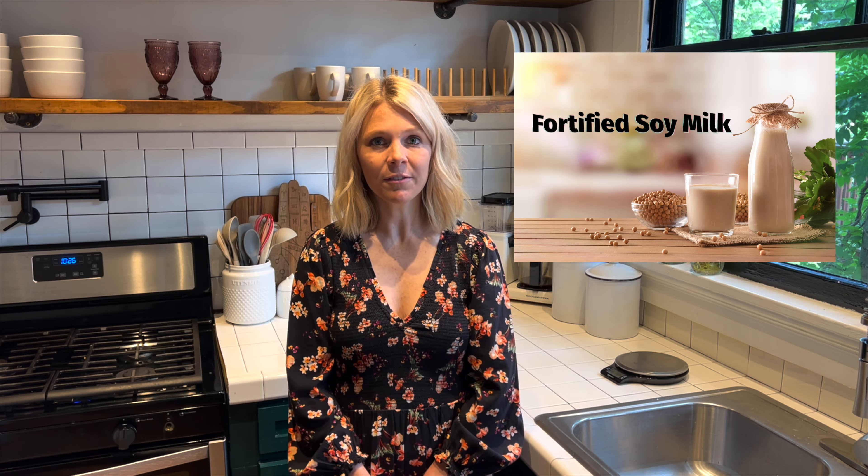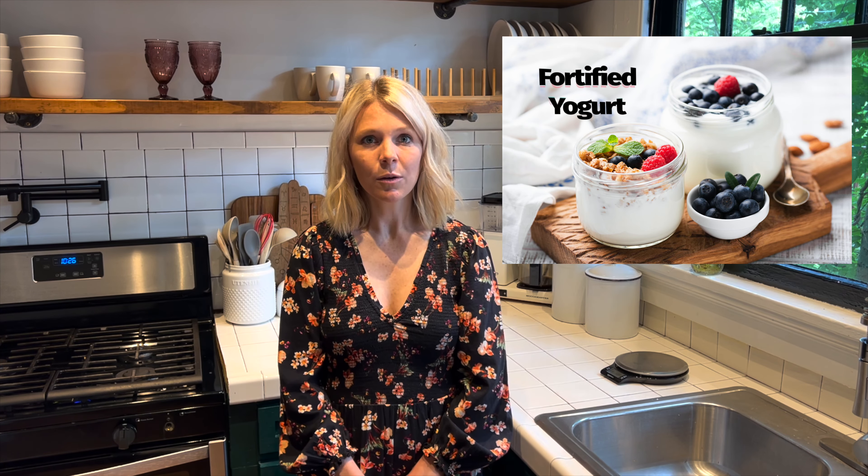For individuals who choose dairy alternatives, fortified soy milk and yogurt, which have calcium, vitamin A, and vitamin D added, are included as part of the dairy group because their nutrition content is similar to dairy milk and yogurt.